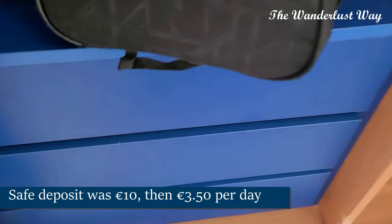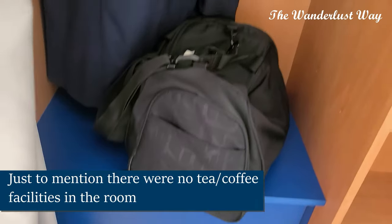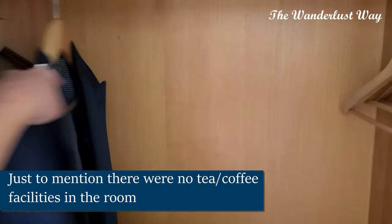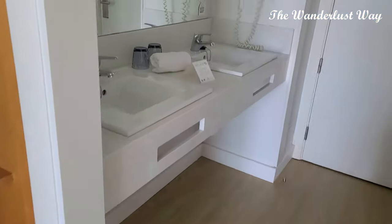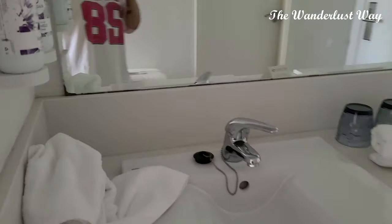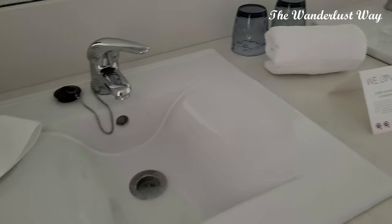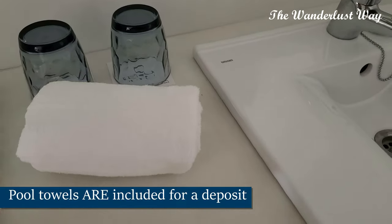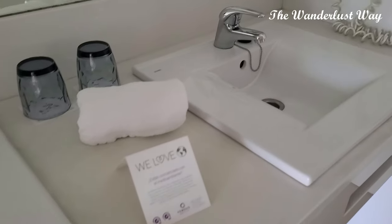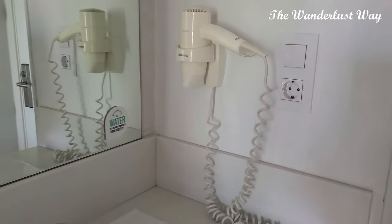There are three drawers, and six coat hangers in the wardrobe area. For toiletries, we've got hand soap, body milk, towels — I'm not sure yet if pool towels are included — a couple of glasses, and a hairdryer. Let's have a look at the bathroom in better detail.